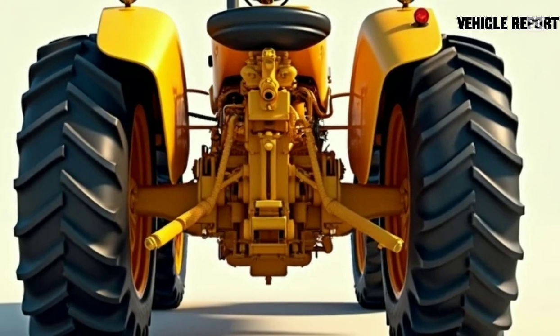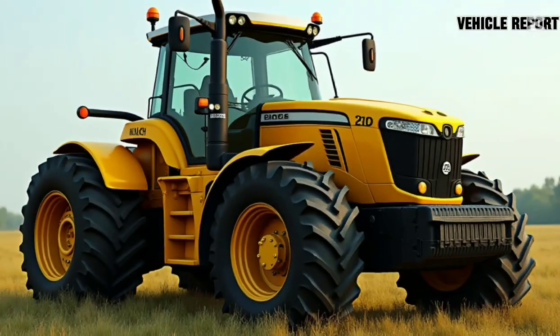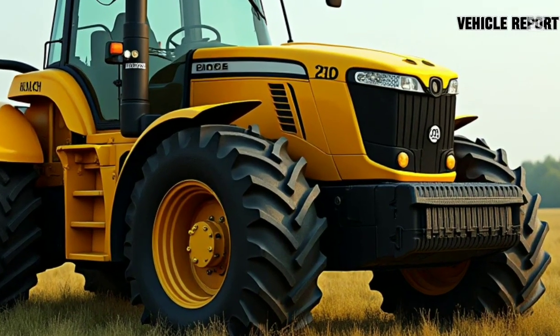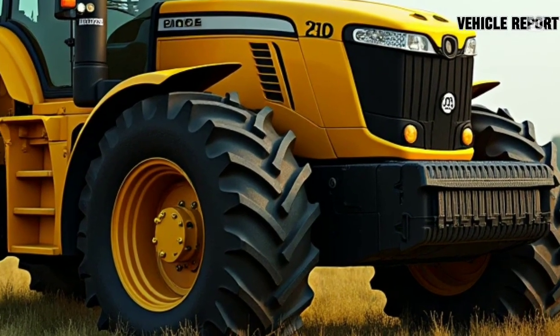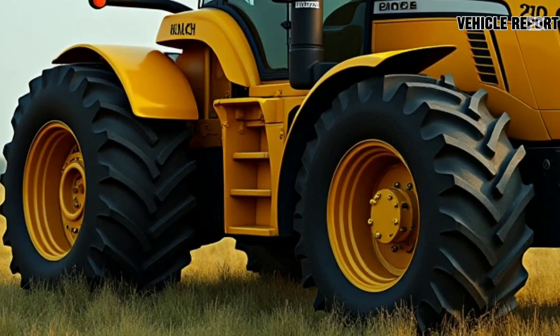Inside, the 2025 Honda Campervan excels in maximizing space. The cabin is surprisingly roomy, thanks to a smart layout that features a foldable bed, a compact kitchen, and a flexible seating area that can easily convert into a dining space or work desk.